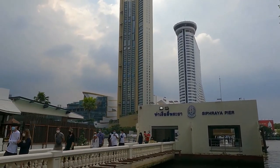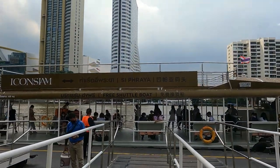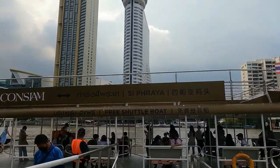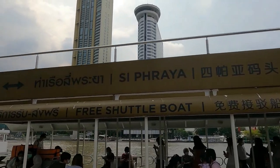In this episode, we are at Sea Prea Pier, going back to Icon Siam shopping mall on the other side of the Chao Phraya River. Let's hop on and enjoy the view.